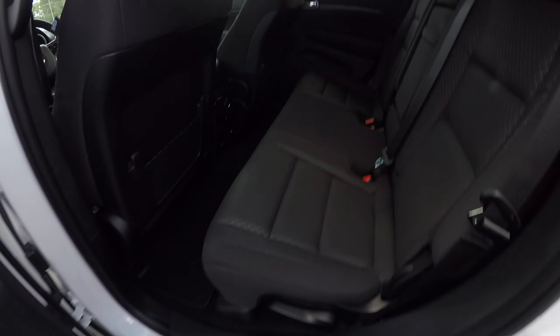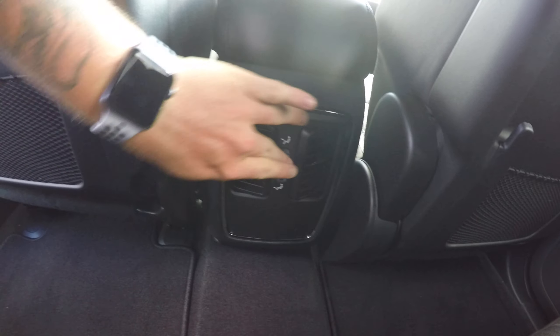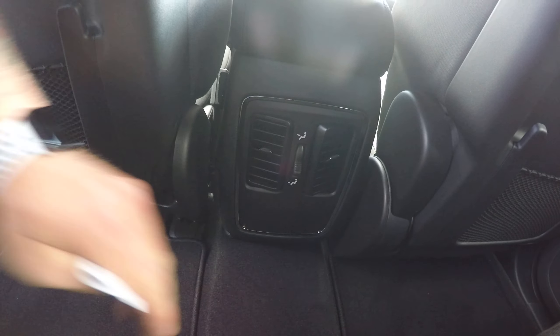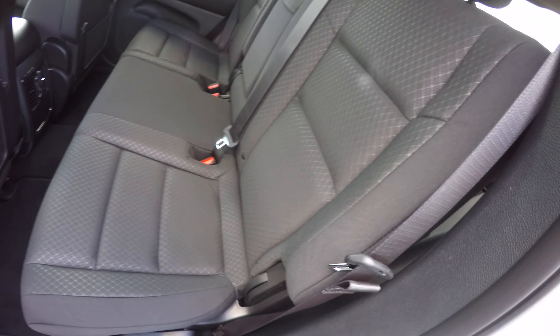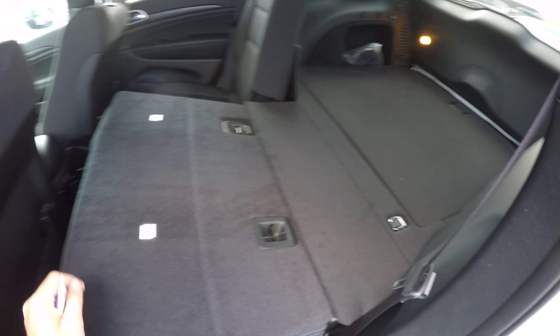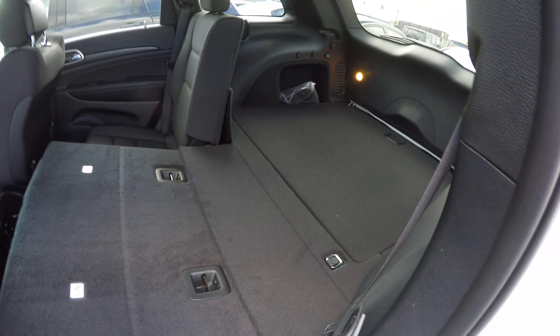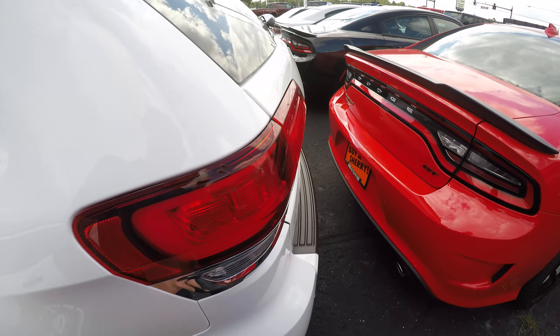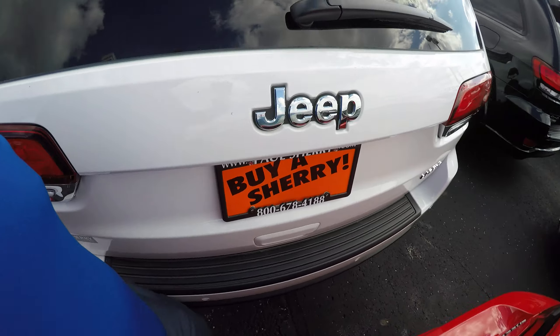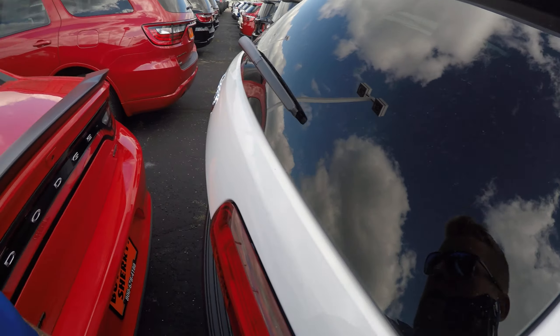Taking a look in the back, pretty standard stuff. You've got two different vent options back there. The back seats do fold down — you can essentially use this thing like a truck. Plenty of room in here.